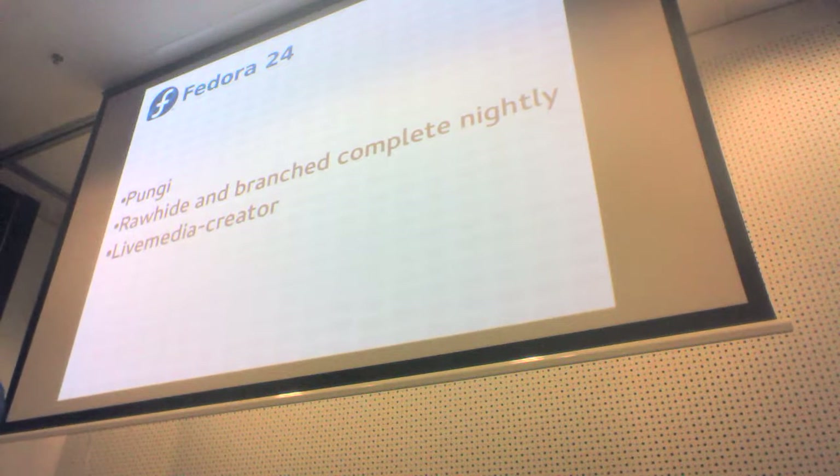This leads into my longer-term plan to entirely kill off Alpha and just do a Beta and a Final release — that's it. Rawhide will always be alpha quality if we put in enough testing and gating to ensure the quality.